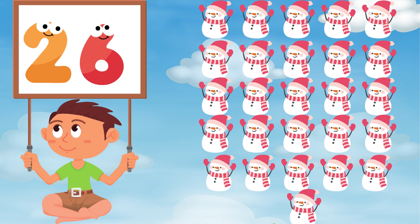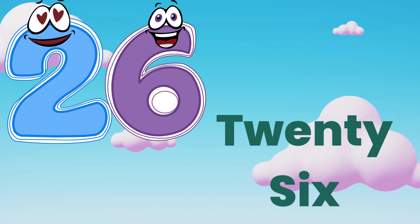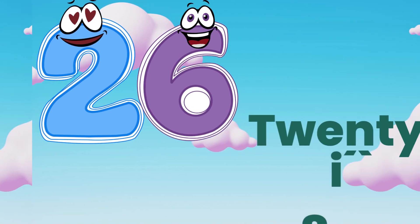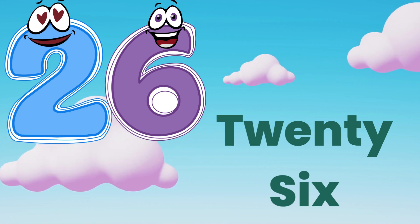Now twenty-six. Let's spell together. T, W, E, N, T, Y — twenty. S, I, X — six. Twenty-six. Repeat again.